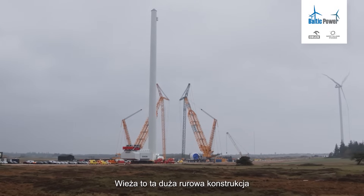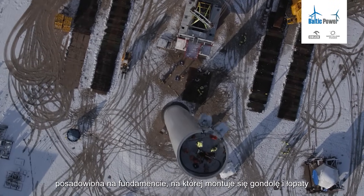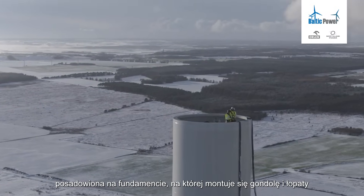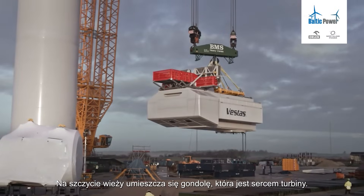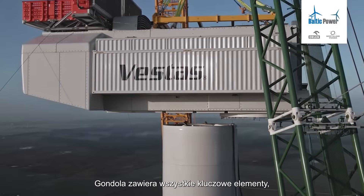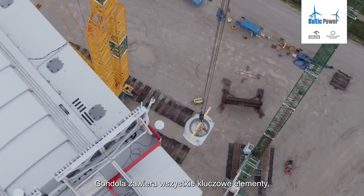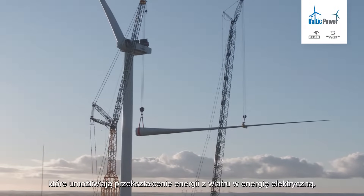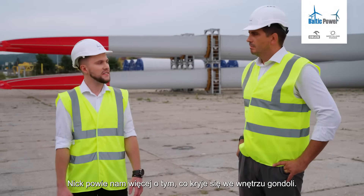The tower is a big tubular structure which supports the nacelle and the blades, and is put on the foundation. Then on top of the tower we put the nacelle, and the nacelle is the heart of the turbine. It has inside it all the crucial elements which support transferring the energy from the wind into electricity. Maybe Nick, you would like to say more about what's inside the nacelle?